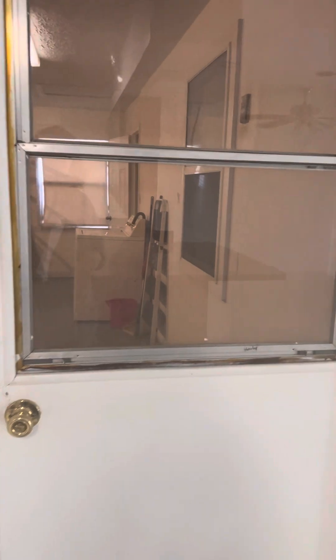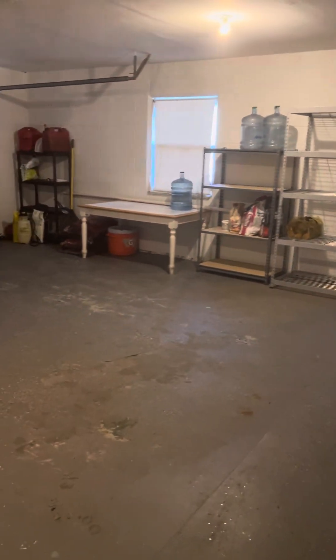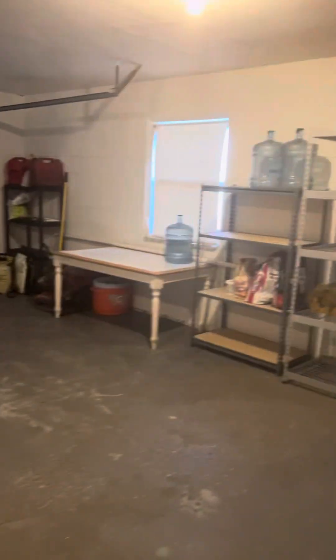This goes out to the garage. This is a two-car garage. You can put a washer and dryer in there. There's the water heater.